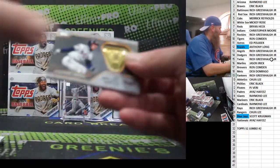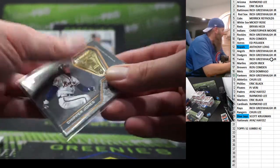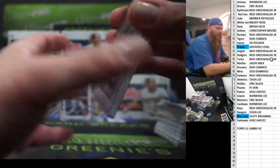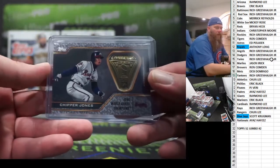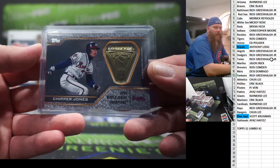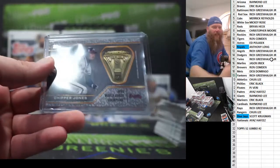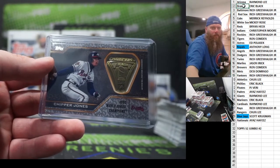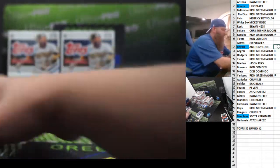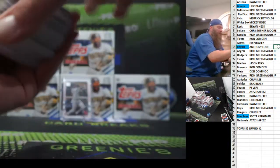And our next mem card is Chipper Jones — 95 World Series champs. Trout, Buxton. And that's it. Alright, box one, case two down.